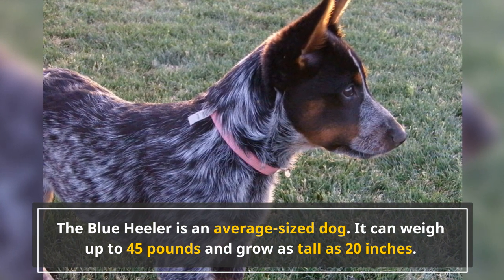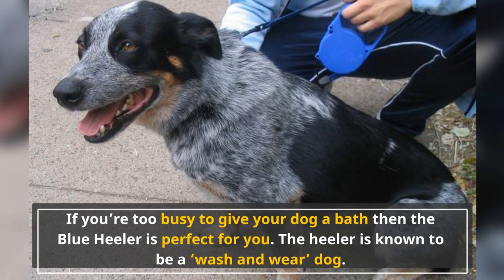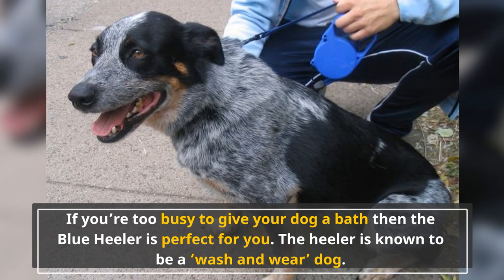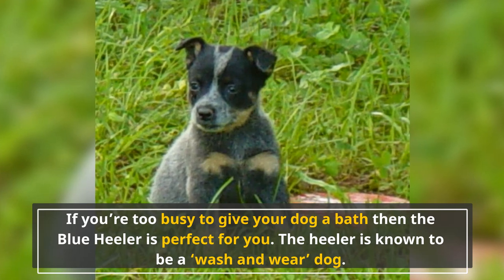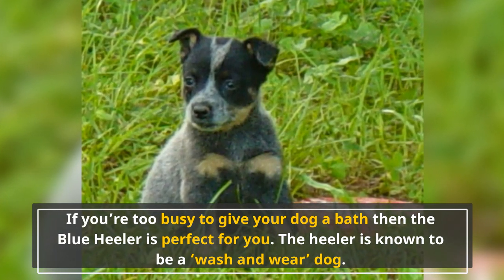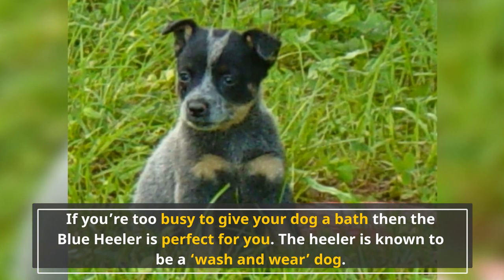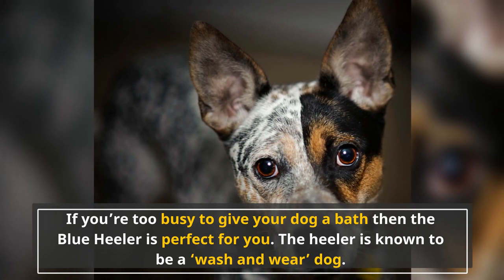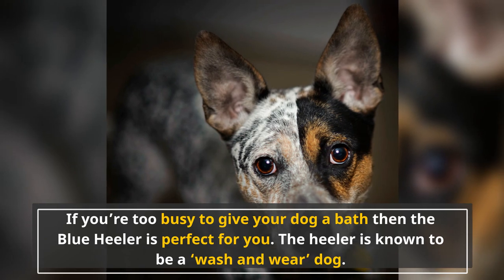This little guy can run fast for hours and can keep up with the most energetic lifestyle. If you're too busy to give your dog a bath, then the Blue Heeler is perfect for you. You might think that a dog that loves to run outdoors will get dirty, but the Heeler is known to be a wash and wear dog. It has a smooth, double-layered coat that doesn't need a lot of attention. At most, it needs to be brushed once a week and bathed once a month. As with any other dog, make sure to cut its nails when they get long, or it could hurt itself when it plays outside.